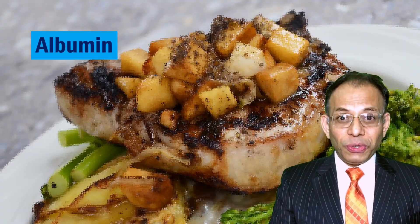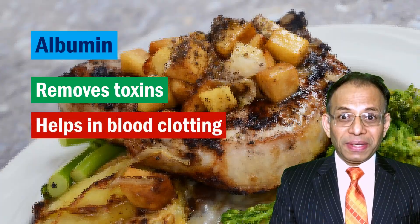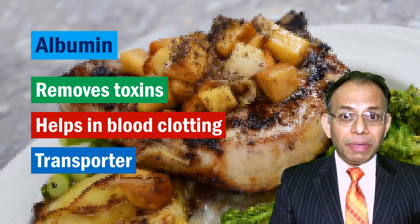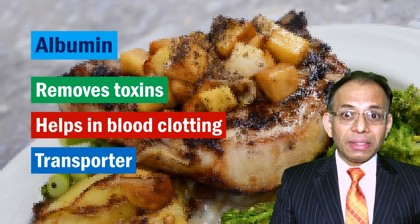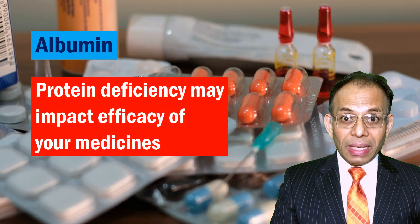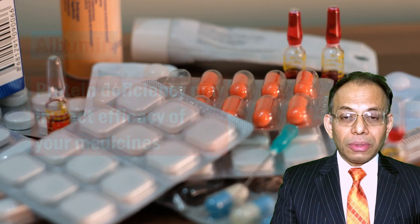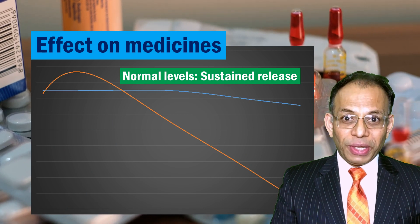Incidentally, albumin also neutralizes toxins, has a role in platelet functioning which relates to the clotting mechanism, and transports various substances across your body — such as bilirubin, fatty acids, hormones, certain minerals, and even a few medications. So if you are short on albumin, as is the case in protein deficiency, you can expect some of your medicines to act differently.